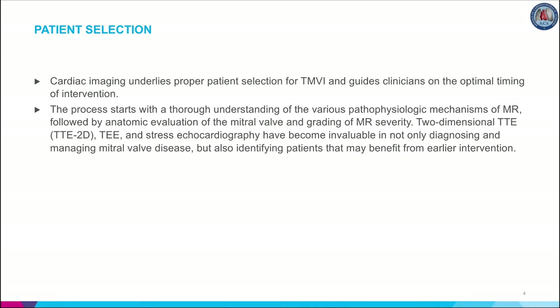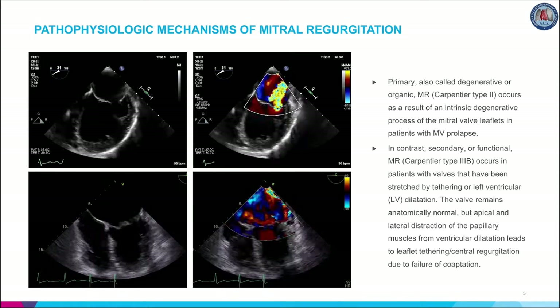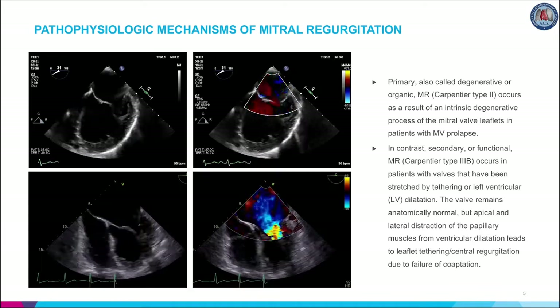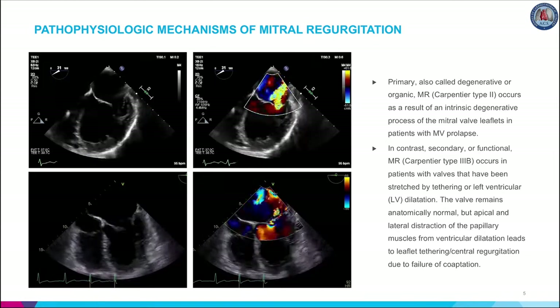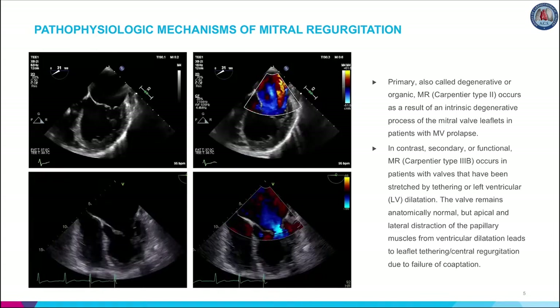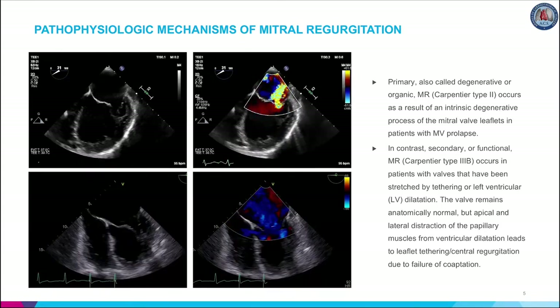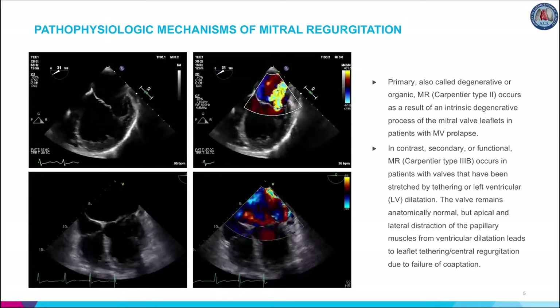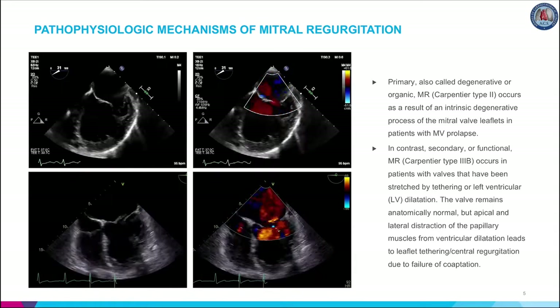2D TTE, TEE, and stress echocardiography have become invaluable in not only diagnosing and managing mitral valve disease, but also identifying patients that may benefit from earlier intervention. Once MR has been detected, evaluation often begins with an assessment of the mechanism of MR. Guidelines generally categorize MR as either primary or secondary. Primary, also called degenerative or organic MR, occurs as a result of an intrinsic degenerative process of the valve leaflets in patients with MV prolapse. In contrast, secondary or functional MR occurs in patients with valves stretched by tethering or left ventricular dilatation.